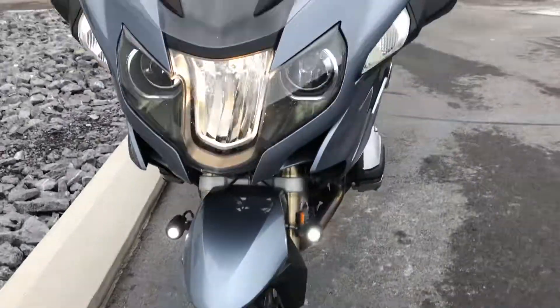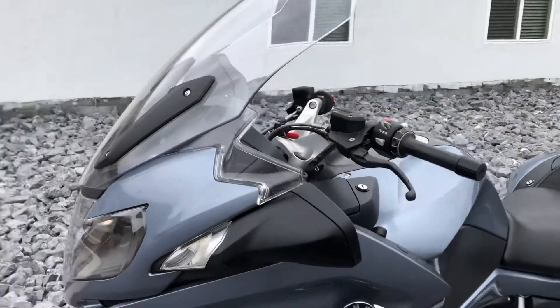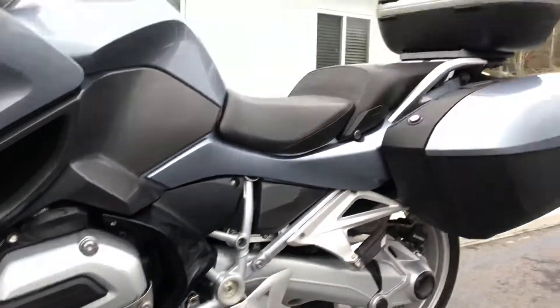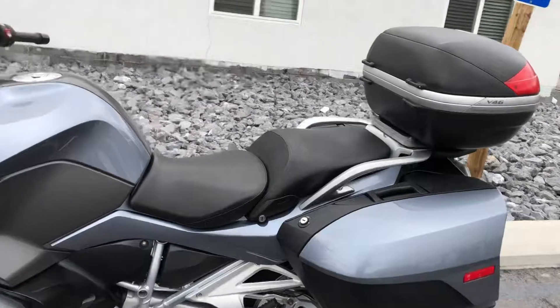It's got good tires, and we have the service history on this bike. We've actually done a few of the last services here. We've got BMW valve cover guards and a Givi Monokey top case. The bike's in excellent condition.